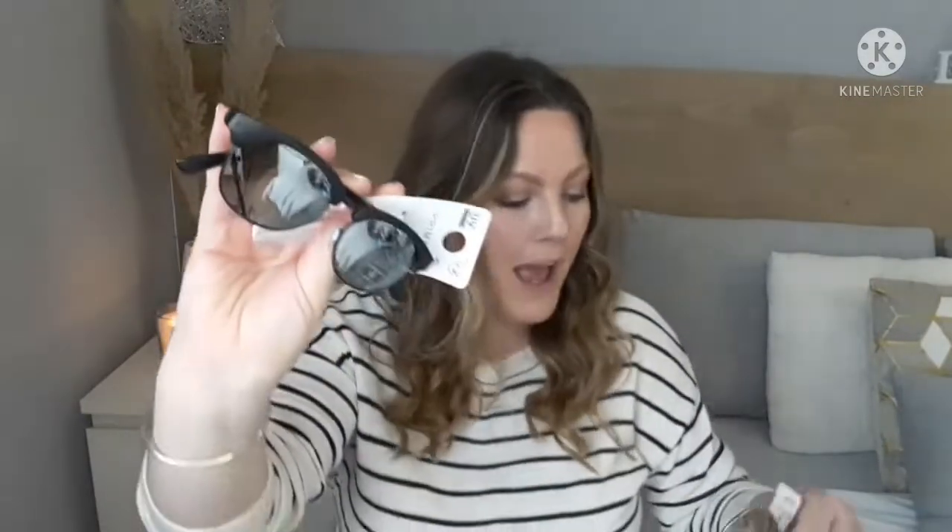Liana picked out these glasses with a black frame — just two euro, and they have UV protection. Primark is the best place to get sunglasses for kids because they're not expensive, and if kids break them or throw them around, you're not going to freak out over two euro.